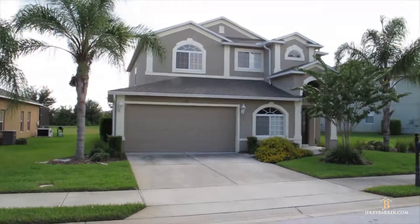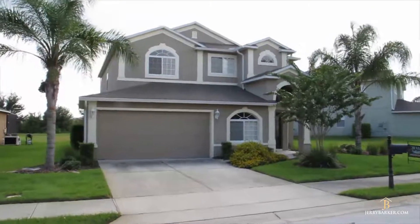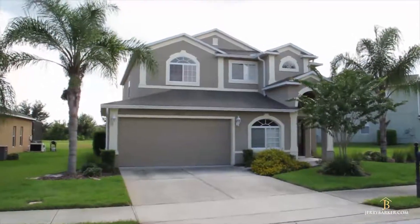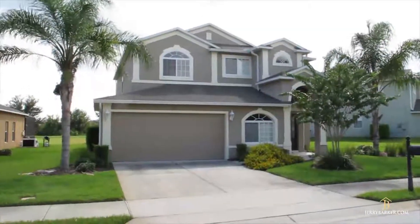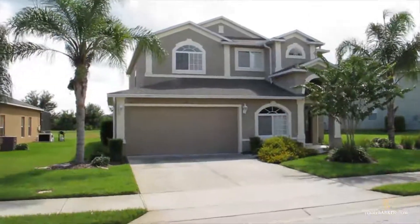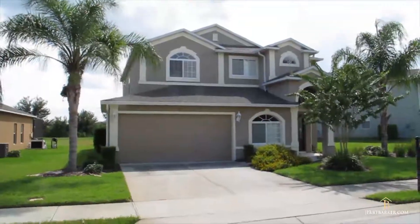Hi, this is Gerry Barker, Vacation Home Specialist here in Orlando. We're in the Shire today down here in Westhaven, and we're going to be taking a look at 139 Essex Place. This is a 5 bedroom, 3 bathroom, nearly 2,800 square foot bank-owned foreclosed property, and we're going to do a quick video tour for you today, so let's go take a look inside.